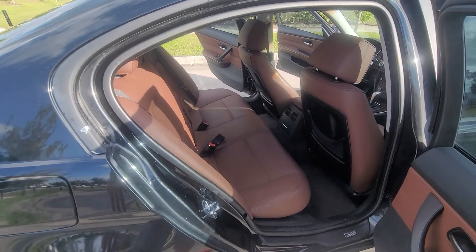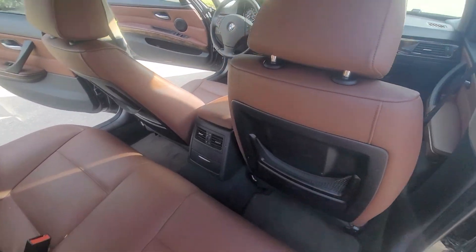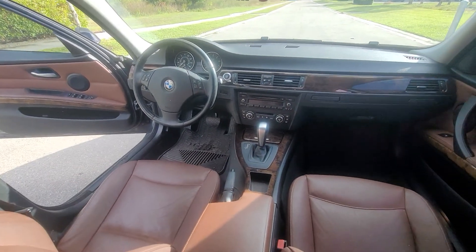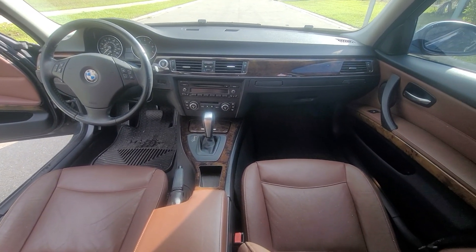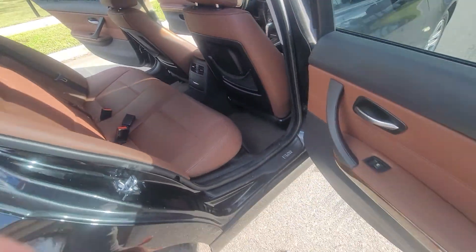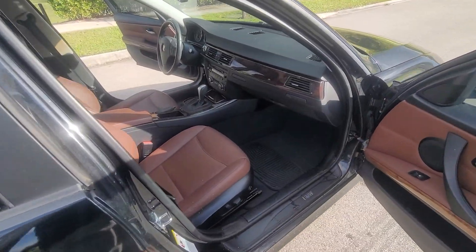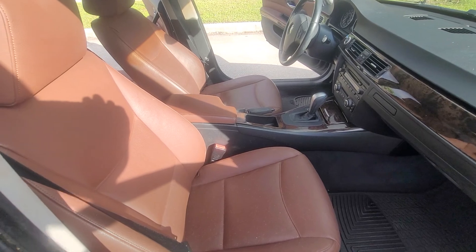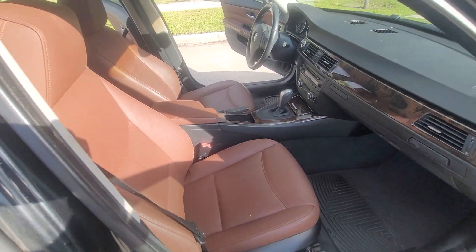I've driven the car and it runs and drives super well. The only issue I saw was a tire pressure sensor light on the dash — and it wasn't because the tire was low, I checked the tire pressure. Normally the battery goes bad in the sensor, so you just replace the sensor or the battery in the sensor and you're good to go.